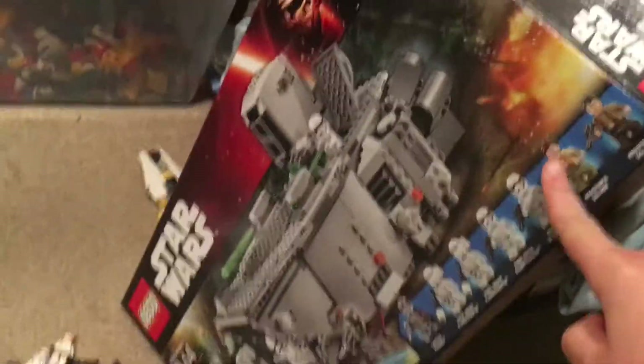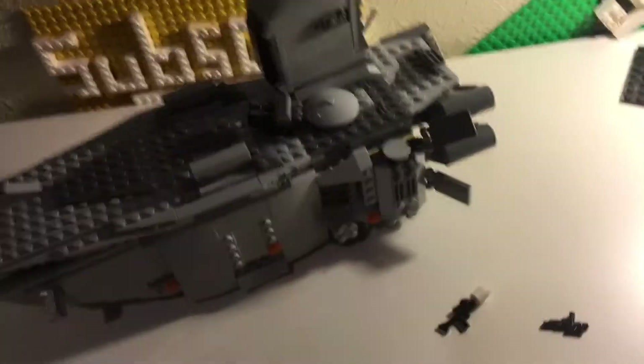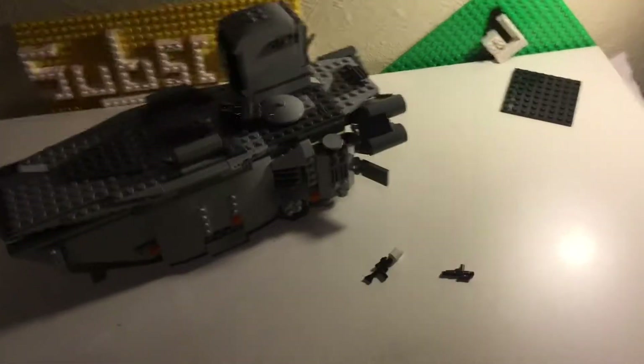I'm about to review this set after I record today's video. I kind of have it ready — I still need to put the minifigures up and put things back in it because I modified it a little, so I have to put it back to normal.